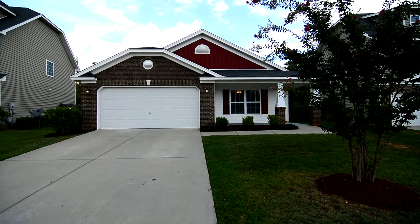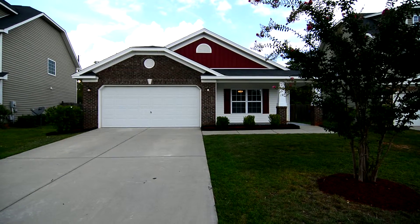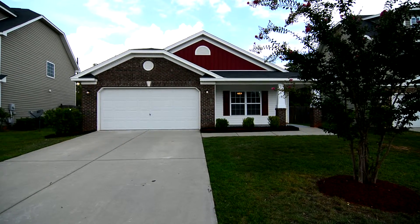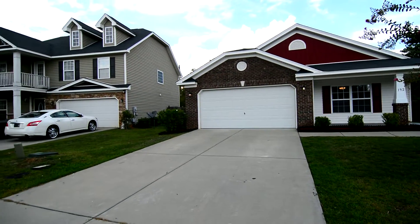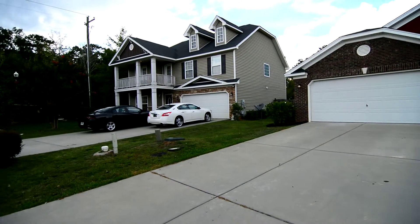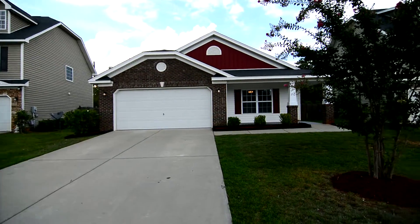Welcome to 192 Nestle Court. This charming three-bedroom, two-bath home features a covered front porch, covered rear patio, and updated stainless steel appliances. It's located in the Morris Creek subdivision in Southeast Columbia.